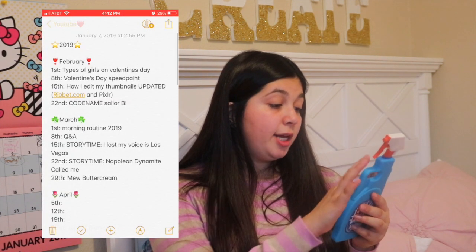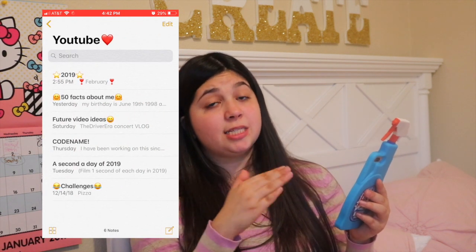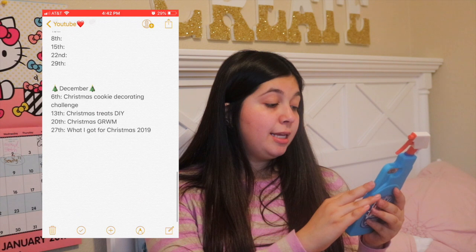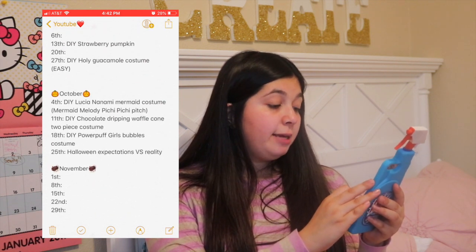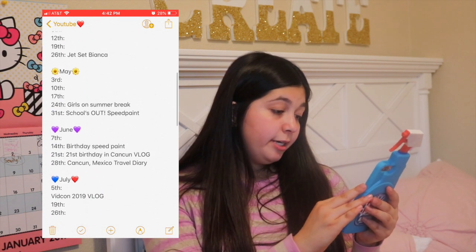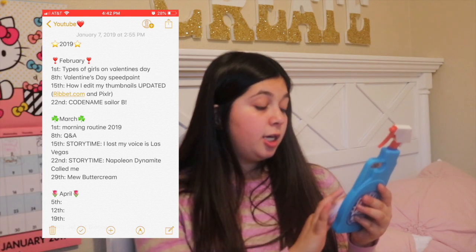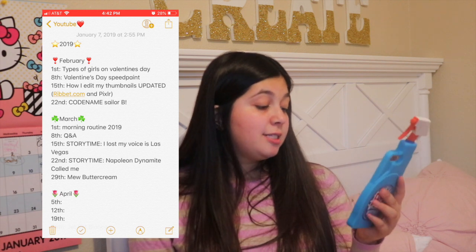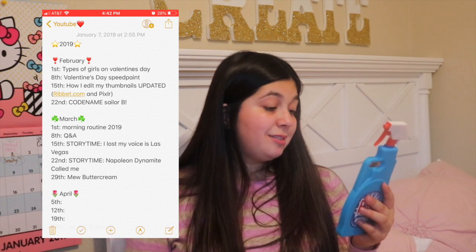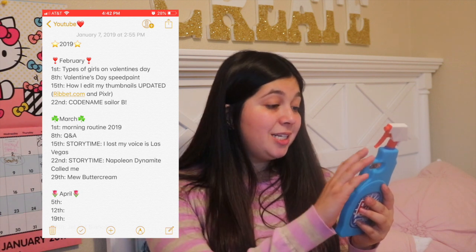I'm going to show you the YouTube notes because most of them are personal, business, and college stuff. On my YouTube notes I have my 2019 schedule — it's not official, but I already planned my Halloween one in October, mostly doing Halloween DIYs. Here's my summer one, and I already confirmed January — it's not on there because I already wrote it on my calendar. The confirmed months I have videos done for are February and March, which I'm so excited about. I'm still posting every Friday — making YouTube videos is so much fun.